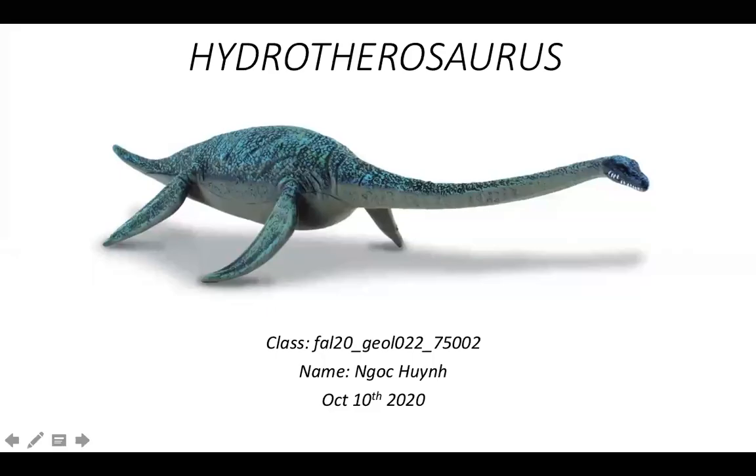Hey, good morning everyone. Welcome to my presentation today. Today we're gonna be talking about Hydrotherosaurus. My name is Ngob Hoon and you can always call me Bambi. Nice to meet you guys today and hopefully you will enjoy my presentation.